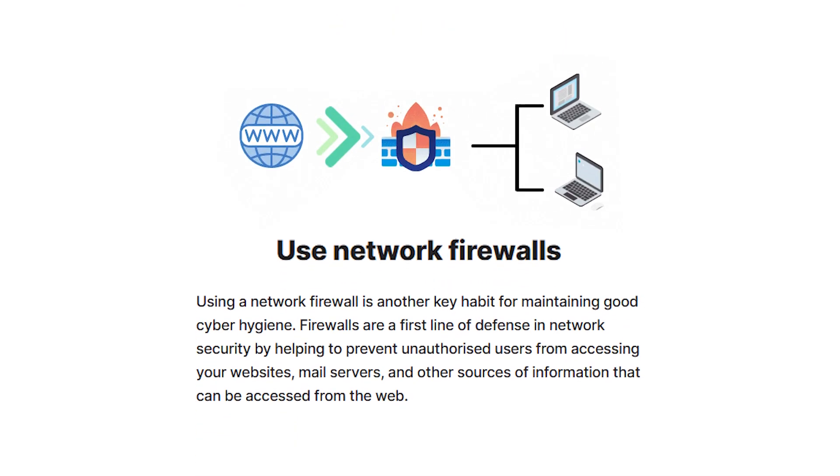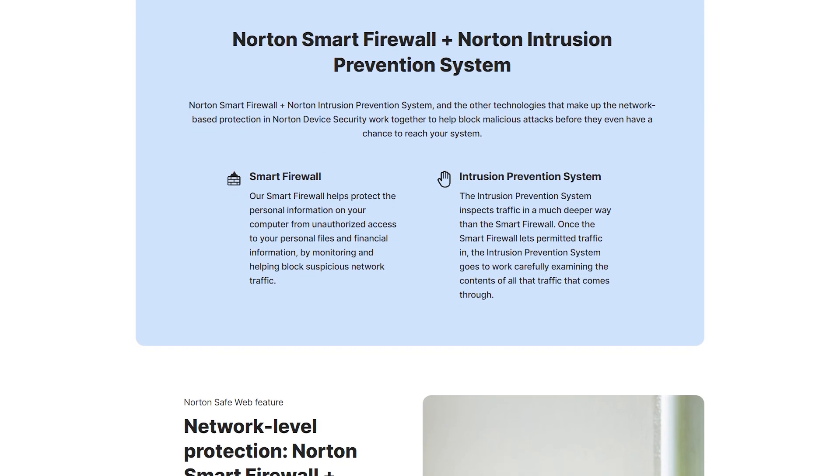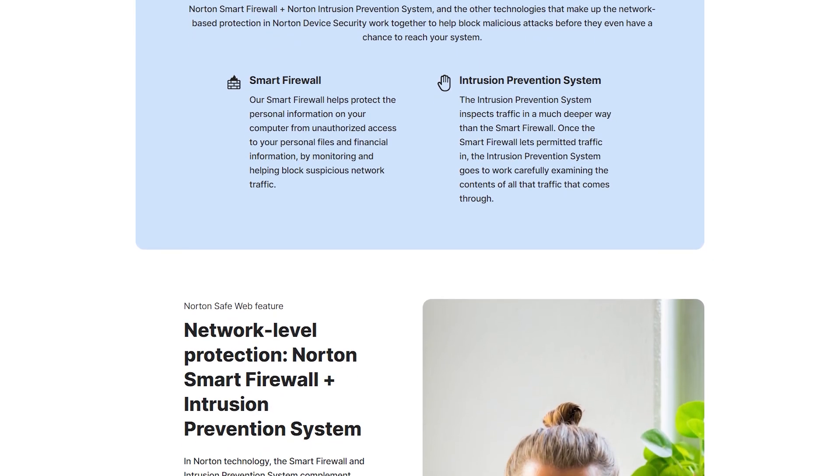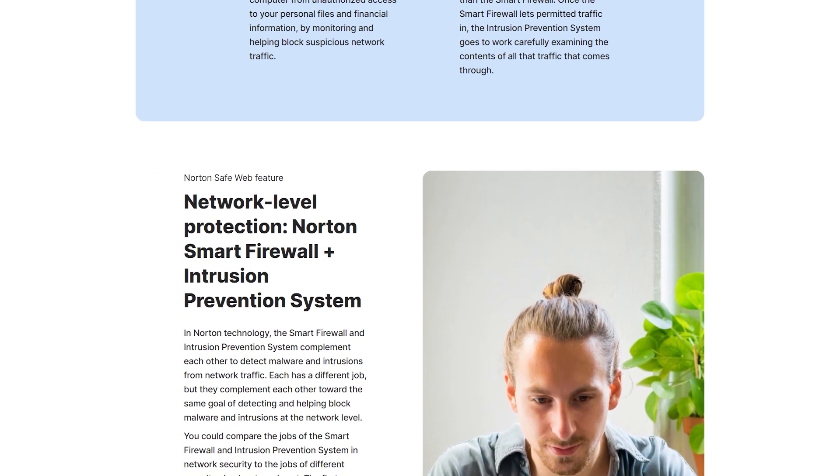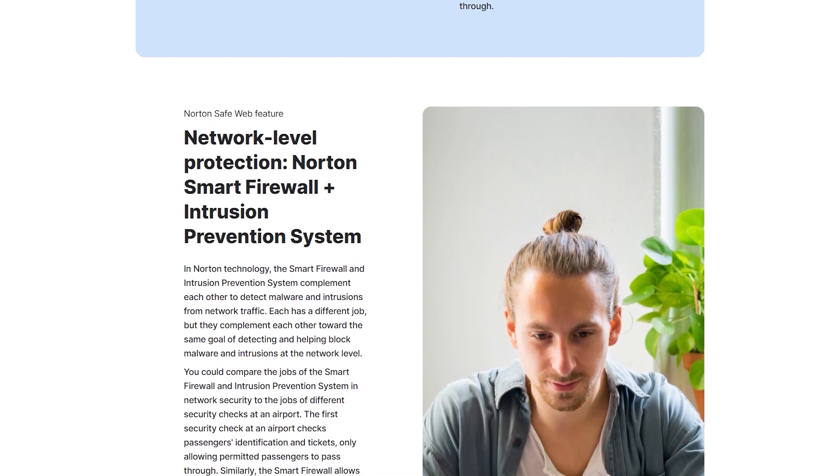As for tip number five, always enable your device's built-in firewall or install a third-party firewall to monitor incoming and outgoing network traffic. You can also get an antivirus that has a firewall to keep all your protection tools in one place. For example, Norton 360 has a smart firewall that monitors communications between your computer and other computers on the internet and also protects your computer from common security problems.